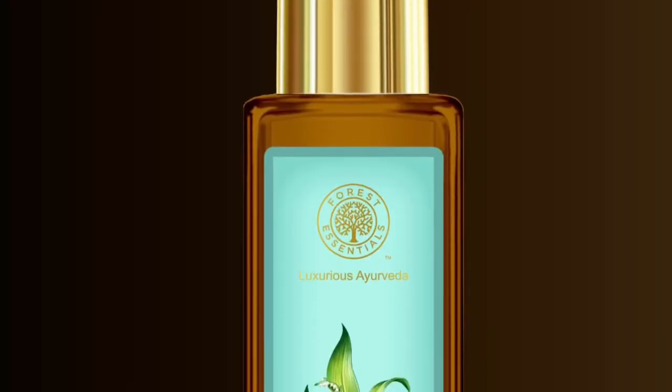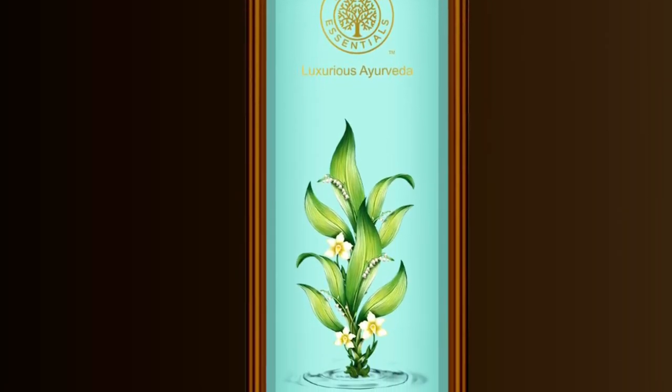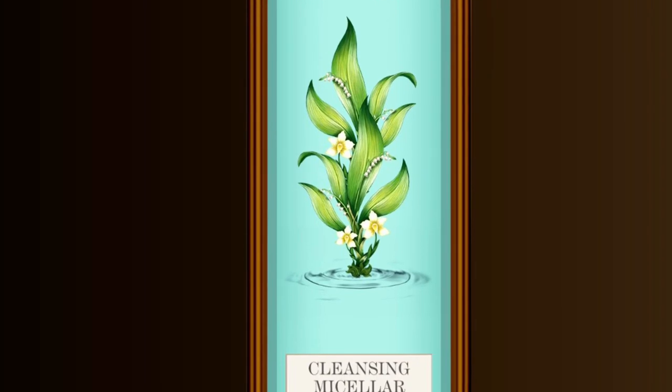Number one is the Micellar Spring Water. It's a blend of pure spring water and steam-distilled rose water, and it's alcohol-free.